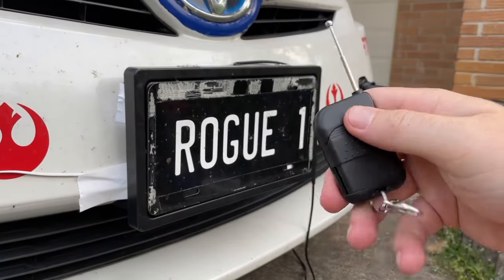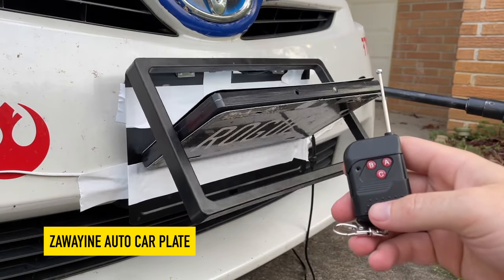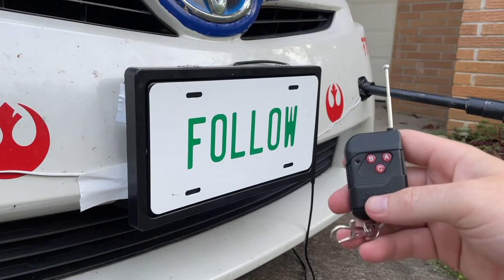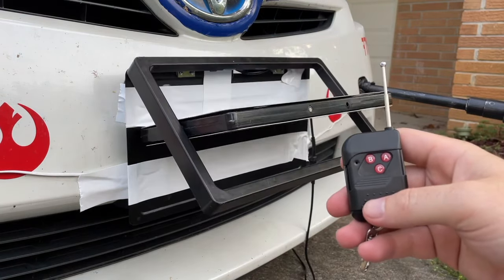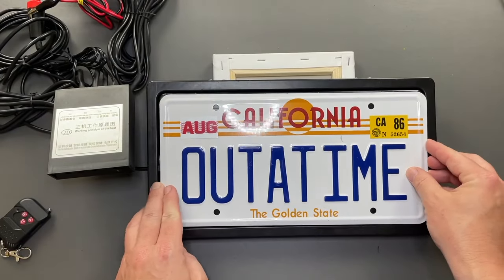Today we'll be talking about gadgets perfect for stealth, including this 180-degree license plate flipper. For those of you who have seen movies like James Bond or Transporter, you may be familiar with the concept of a rotating license plate installed on a car. Well, now with this gadget priced at $120 US dollars, you can have that same level of covertness on your own vehicle.